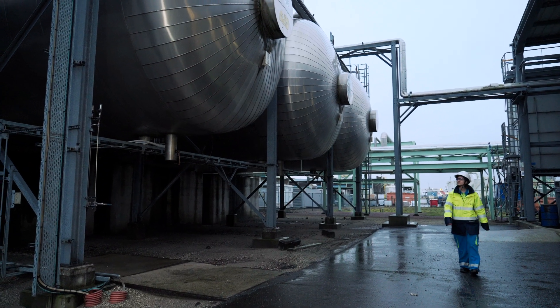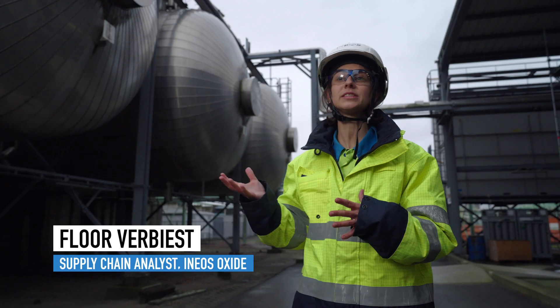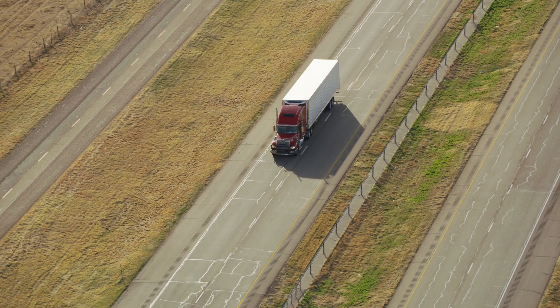This is where the purified CO2 is liquefied and temporarily stored. CO2 is being used in many different industries, like the beverage industry, horticulture, and also in cooling transport.